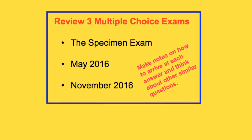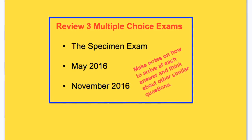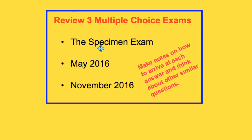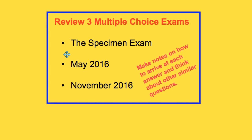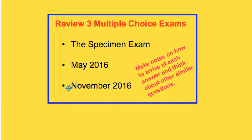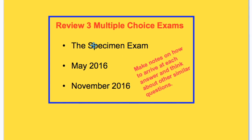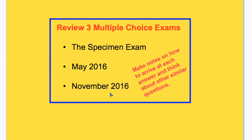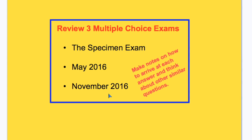But how do you prepare for these examination days in the most clinical and efficient way possible? One approach uses the multiple-choice exams. There are only 3 exams made by the IBO for the current syllabus: the specimen exam, the May 2016 exam, and the November 2016 exam. It's important to complete the 90 questions if you're SL, or 120 questions if you're HL, and as you complete these questions, make notes on each topic.